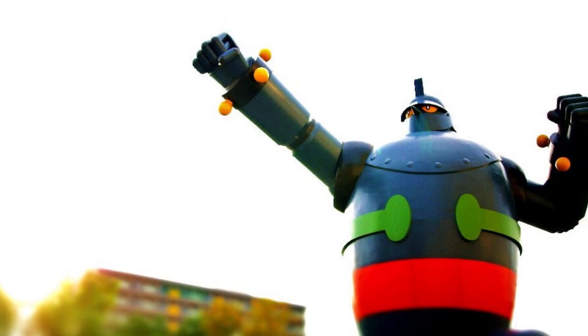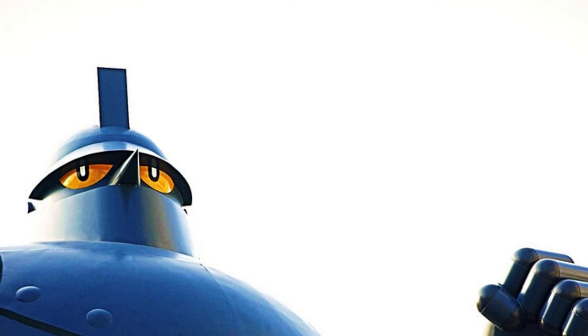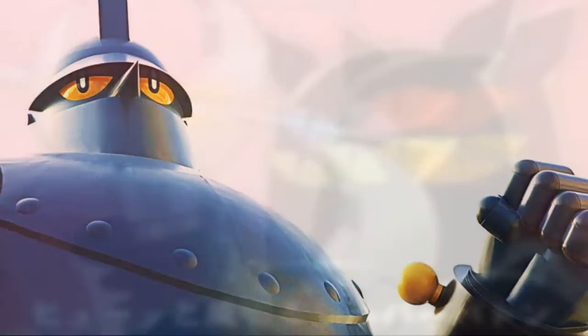Tetsujin 28 is located near Shin-Nagata Station on the JR Kobe line. It is actually great to see a character come to life like that.